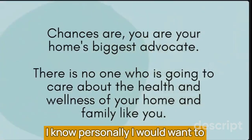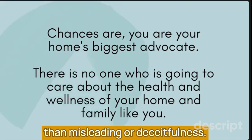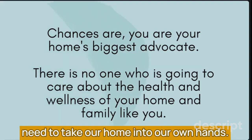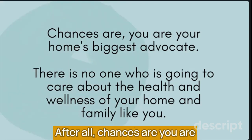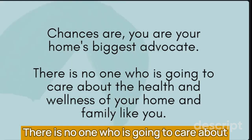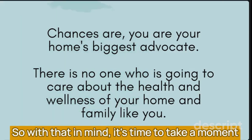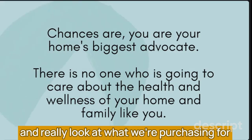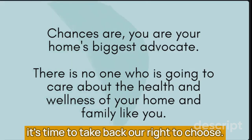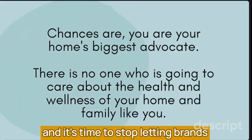I personally would want to believe that greenwashing stems from ignorance of companies rather than misleading or deceitfulness. But the truth is that we as consumers really need to take our home into our own hands. After all, chances are you are your home's biggest advocate — there is no one who is going to care about the health and wellness of your home and family like you. It's time to take back our right to choose what we want in our homes and stop letting brands convince us with their marketing.